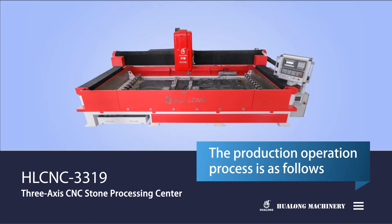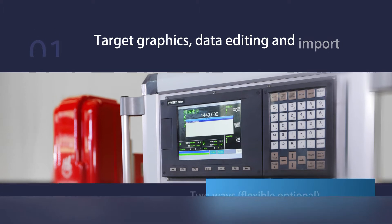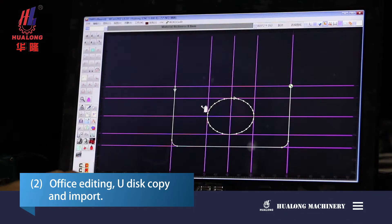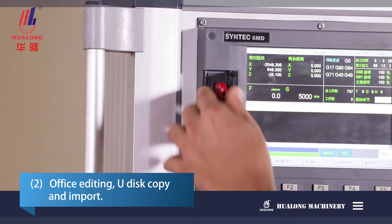The production operation process is as follows. Step 1: Target graphics data editing and import — 2-ways flexible optional. Method 1: Office editing with wireless network transmission import. Method 2: Office editing with U-Disk copy and import.